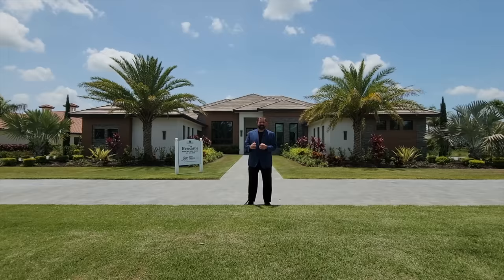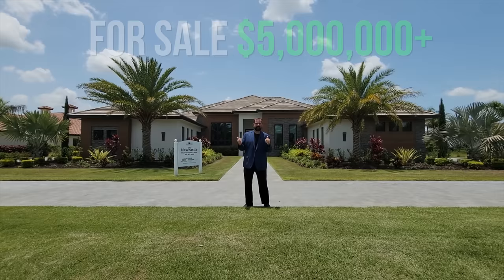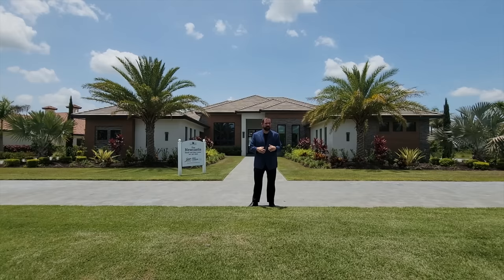If you want one like this built, it's going to cost between five and six million. This one is already sold, but they can build it on other lots in the Sarasota-Bradenton area. The lot itself is 1.7 acres — absolutely beautiful, well maintained, and well landscaped.